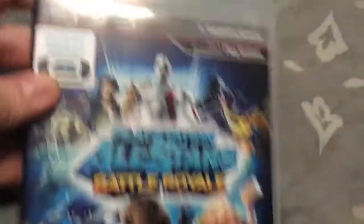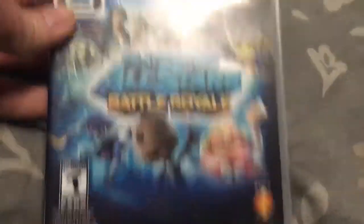Bought this in August 2013 from Target — PlayStation All-Stars Battle Royale, which is supposed to be a rival to Super Smash Brothers.